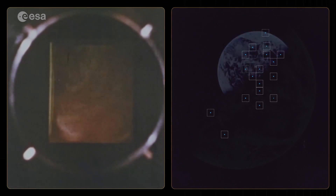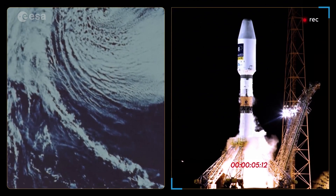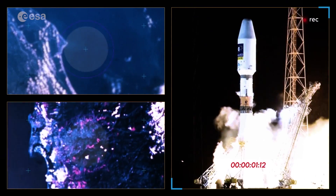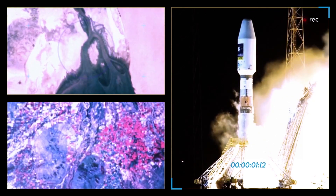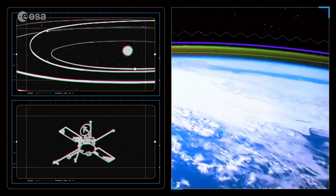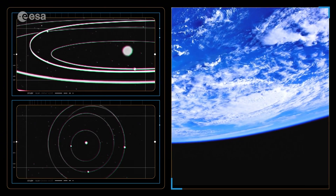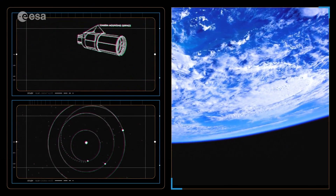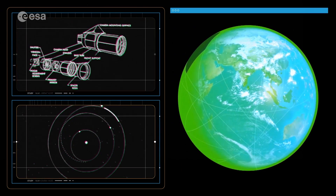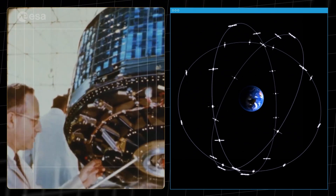It is often said that the first colour images of the Earth from space inspired the ecological movement. Five decades later, satellite images of our planet have become essential for our survival. Satellites in space give us different glasses, different ways to look at our planet Earth.